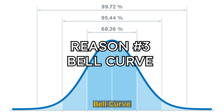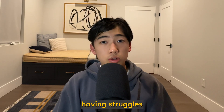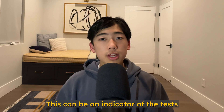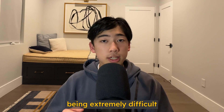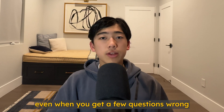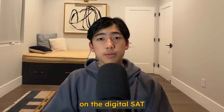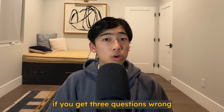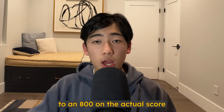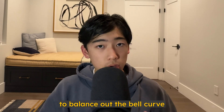Number three: bell curve. Because so many students have reported struggles with math module 2 on the digital SAT, this can be an indicator that the test was extremely difficult overall, meaning there will be a higher curve. A high curve means that even when you get a few questions wrong, you can still get a top score. For example, if you got three questions wrong, you could still get close to an 800, because the test makers want to balance out the bell curve.